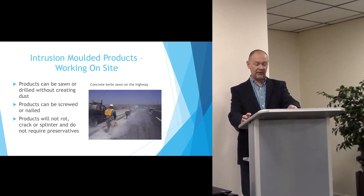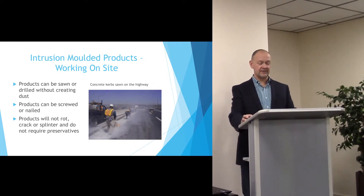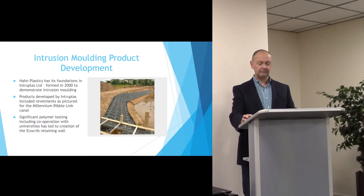The product doesn't rot or splinter. It's very difficult to make it crack and it doesn't require any preservatives or maintenance. The intrusion moulded process operated by Hahn Plastics has its foundations in a business called Intraplaz, which was formed in the year 2000.